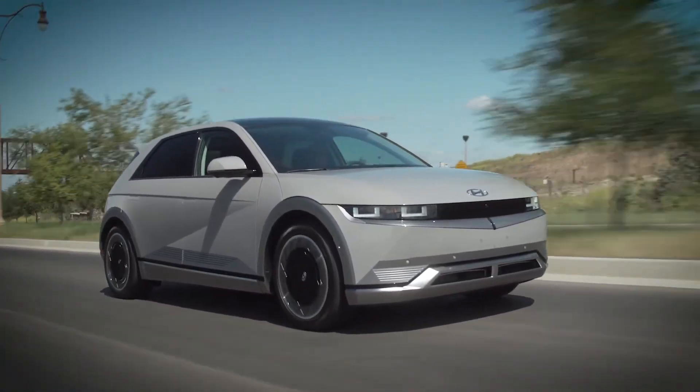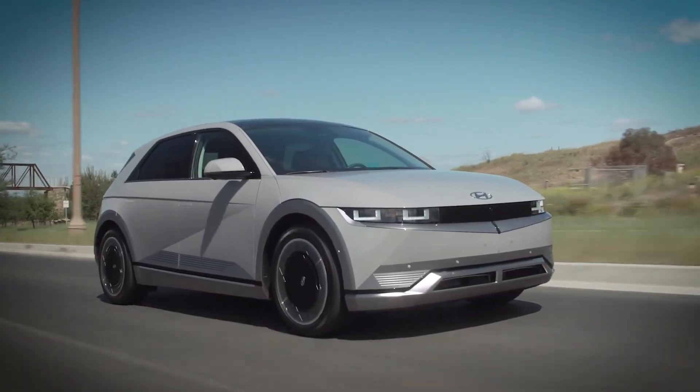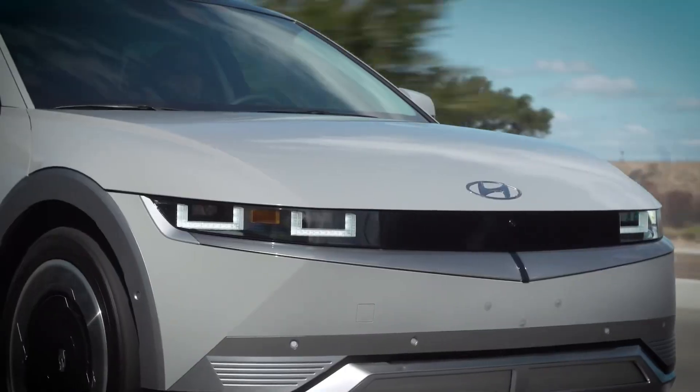This car is built on Hyundai's E-GMP platform, which runs an 800-volt architecture. Most normal EVs are effectively 400-volt systems. Higher voltage doesn't magically create energy, but it does let you move the same power with less current — which means less heat, thinner cables, and more efficient fast charging. On a good ultra-fast charger in the right conditions, an Ionic 5 can pull in the ballpark of 220 to 230 kilowatts for a chunk of the session. That's like force-feeding the pack a whole home's worth of power times ten.